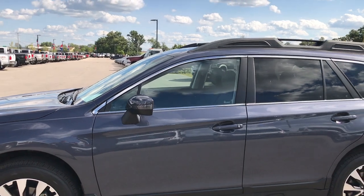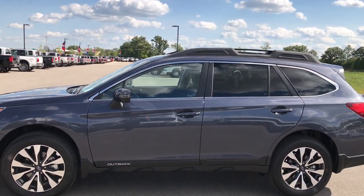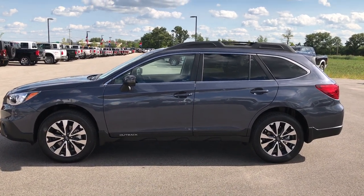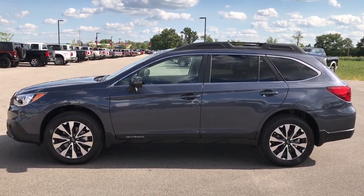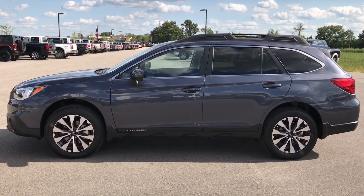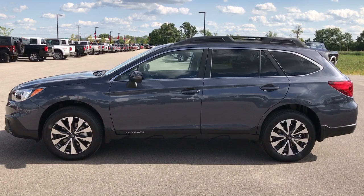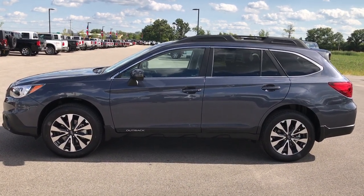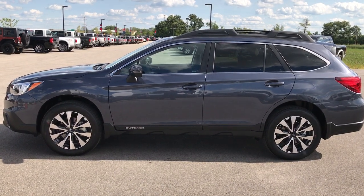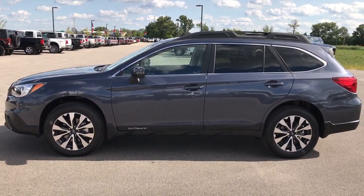To make this super clean 2017 Subaru Outback yours, or to check out more pictures, give us a call at 920-921-0850 or check it out on our website for all the pictures and details — that's summitauto.com. Thanks for checking out the video. If you want to make this one yours, give us a call at 920-921-0850 and ask for one of our sales associates.